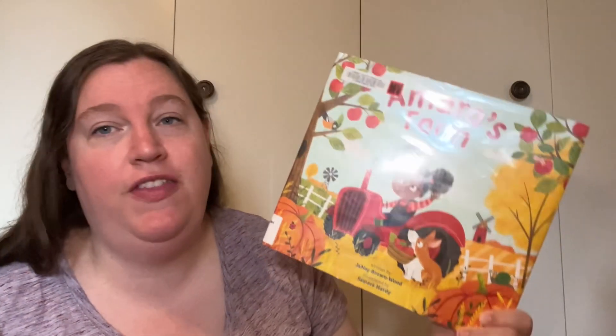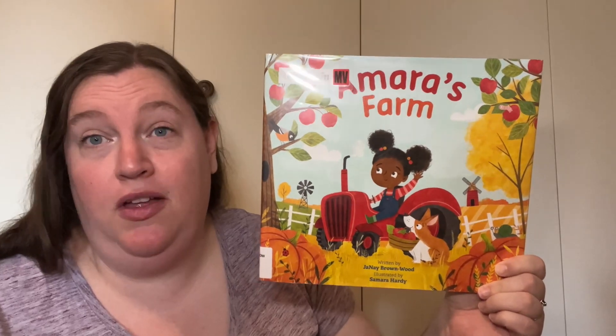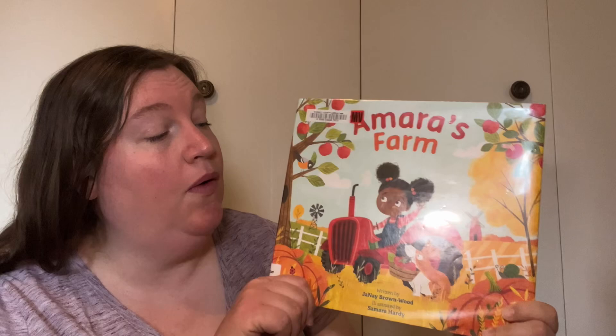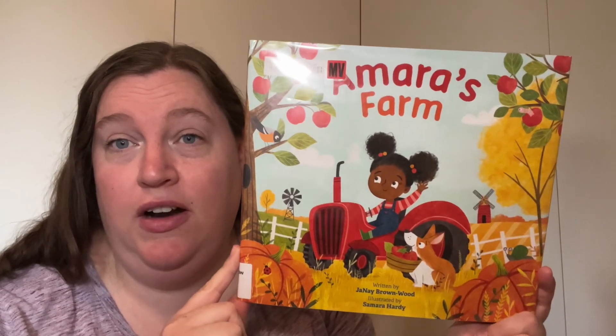Hello everyone! Fall is a time of harvest. Harvest is when we are gathering and picking all the fruits and vegetables and plants that have been growing all summer long. This book is called Amara's Farm and we're going to see some of the different fruits and vegetables she has growing on her farm.